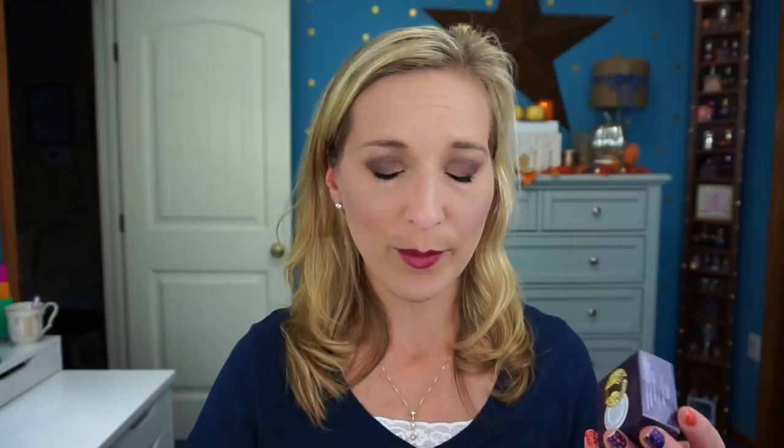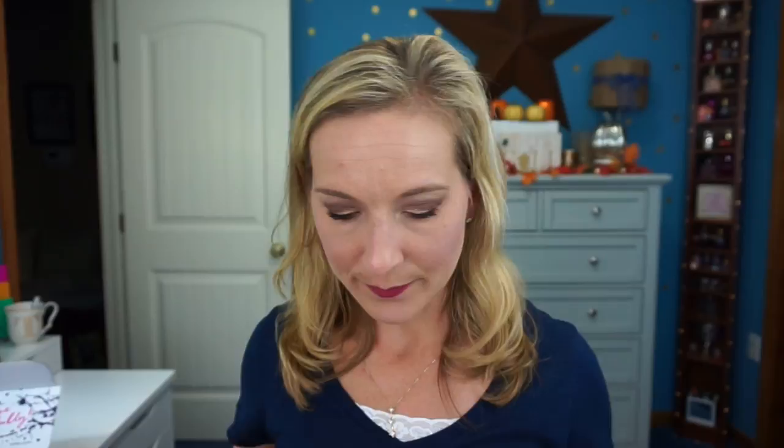With my order I also got two free samples. I got the Tarte High Performance Naturals Rainforest of the Seed little sample pack — I really do like this foundation and these little sample packs are great to travel with. I also got the Tarte High Performance Naturals Smooth Operator Amazonian Clay Finishing Powder as a little finishing powder sample for free with my order. That is everything in that first order.